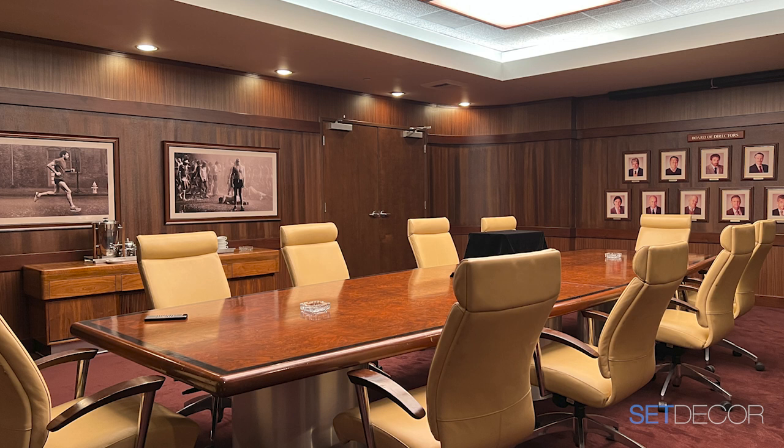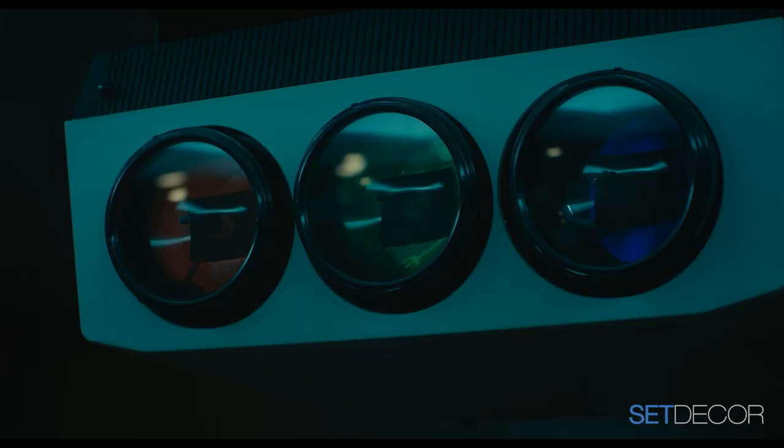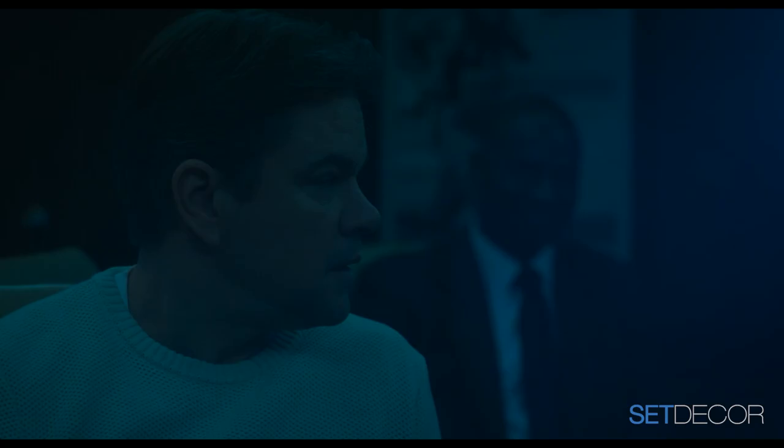Adrian Valdez was the lead scenic painter and was able to pull it off. It was a nail-biter, for sure. One of my favorite things about that room was the three-color vintage 1983 projector we found on Craigslist or eBay locally. It worked — it had the original remote and everything, and it was practical in the shot. They were watching a video. It's an extraordinary thing, but it weighed like 9,000 pounds.